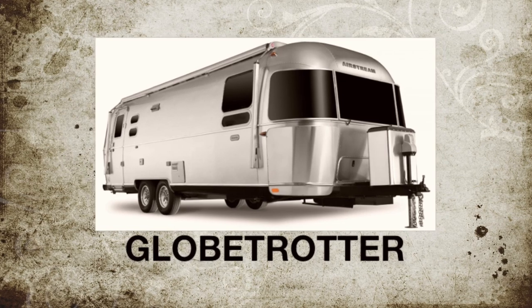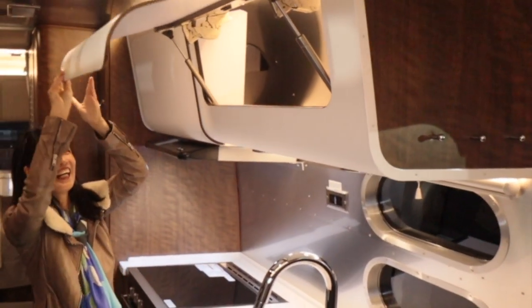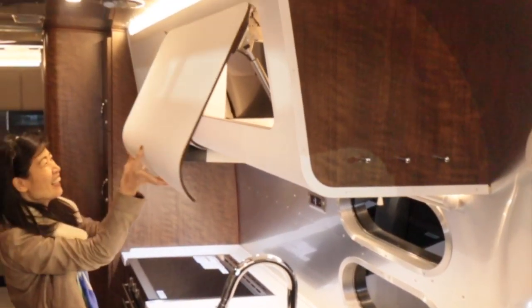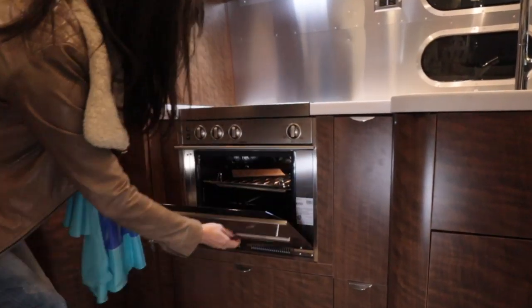In our last video we walked through the new 2019 Airstream Globetrotter 25FB at the Pleasanton, California RV show. It has all the creature comforts in a slightly compacted space.